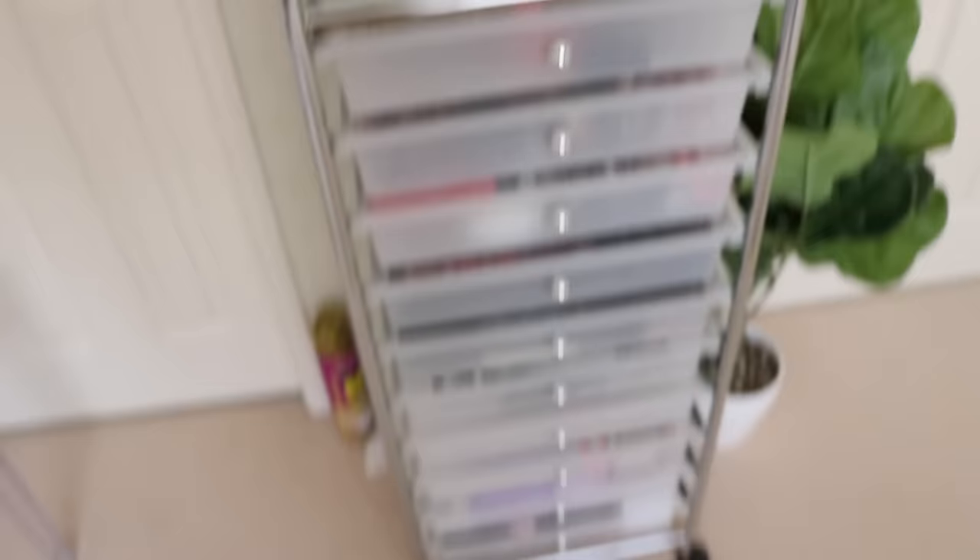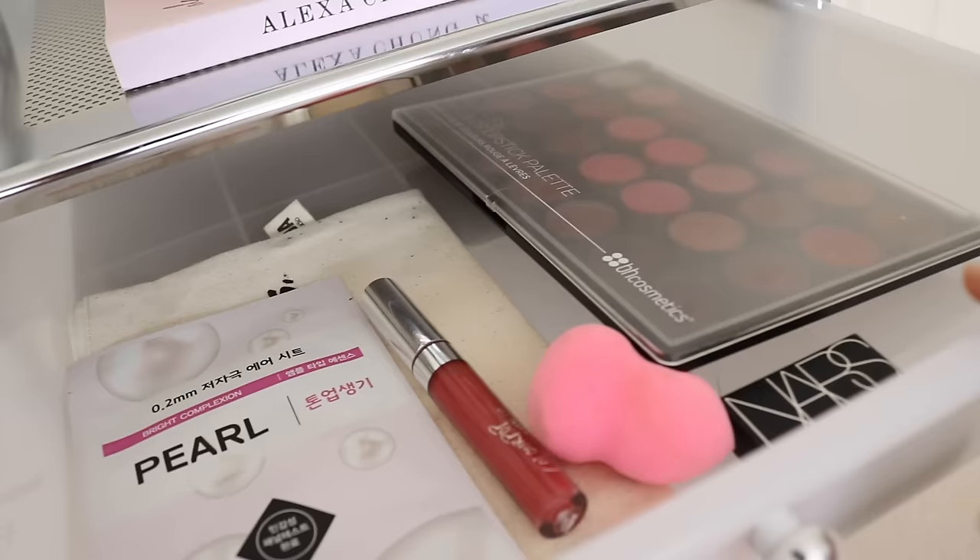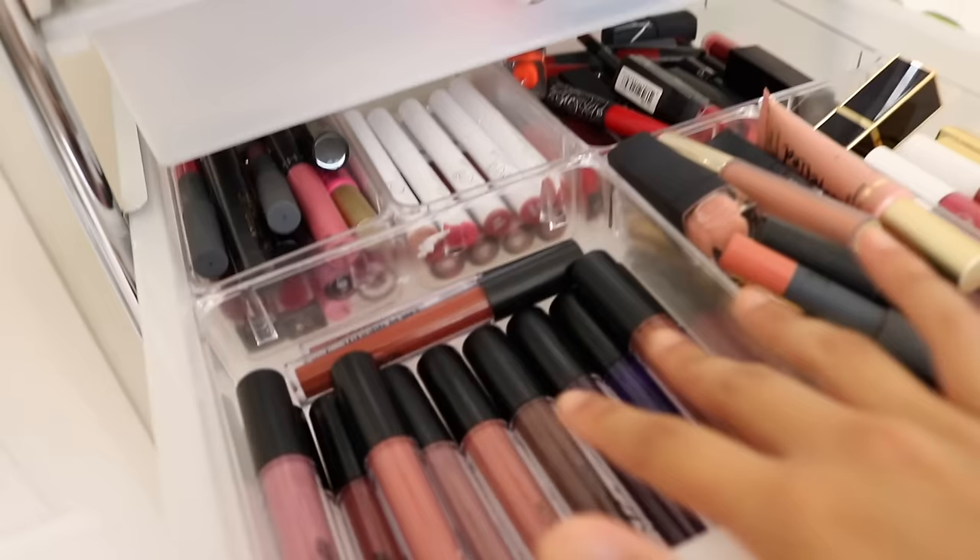Now we're coming back to my makeup drawers — I'm just going to show you guys drawer by drawer really briefly of what's inside. The first drawer is always changing — it's new products that came in the mail that I haven't sorted out yet. I just pop new makeup in here. And then the second drawer is my lip drawer — this is where all my Colourpop liquid lipsticks are because I have a lot of them, so I dedicated one drawer for that.